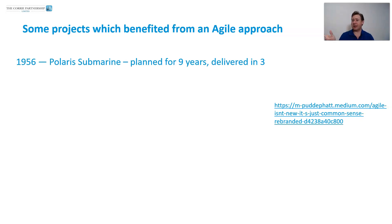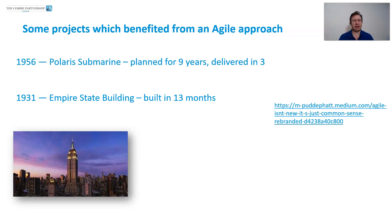The link there will take you to these examples. In 1956, a Polaris submarine was planned for nine years and it was delivered in three years. Agile has been going on forever. What is interesting about this story is that the plan used was a waterfall plan, but the actual delivery was done agile. Interestingly, various consultants went off and claimed the waterfall plan was what delivered it in three years — it wasn't. It was the agile approach that actually delivered that.